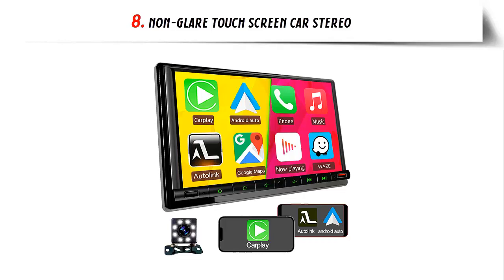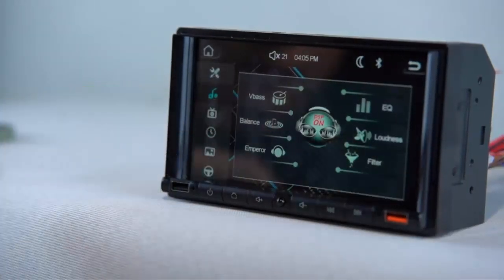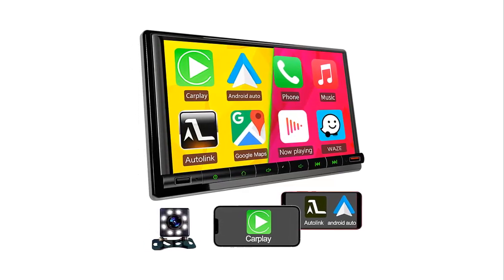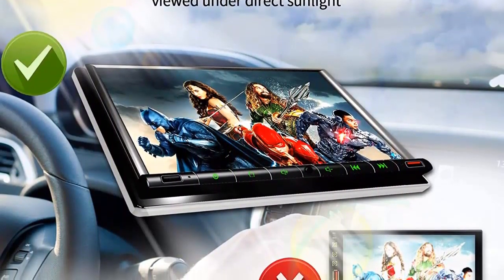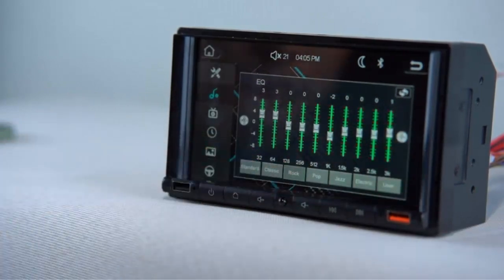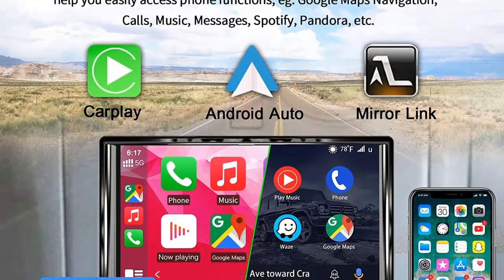Our list at number 8: Non-glare touchscreen car stereo. 360-degree anti-glare 1280x720 HD touchscreen radio. Compared with similar products, the upgraded high-resolution IPS touchscreen solves the problem of the screen not being clearly viewable under direct sunlight. It will not affect display quality at any angle due to light, and has higher sensitivity and accuracy. Smooth operation and supports 1920x1080p video playback for an excellent visual experience. Apple CarPlay and Android Auto with voice control: wake up Siri or Google Voice Assistant, or control by touchscreen — access Google Maps navigation, calls, music, messages, Spotify, Pandora, and more.